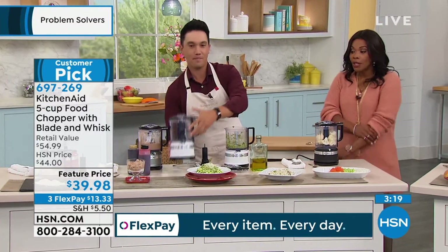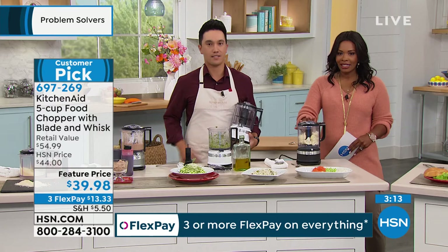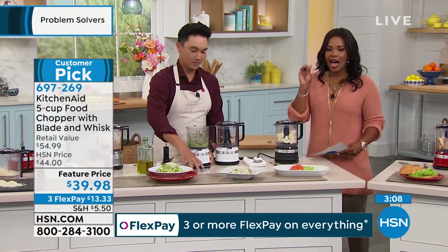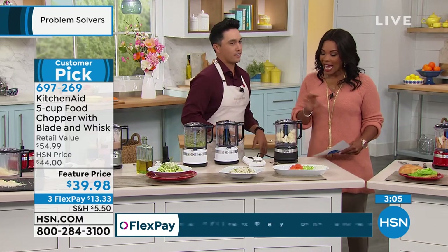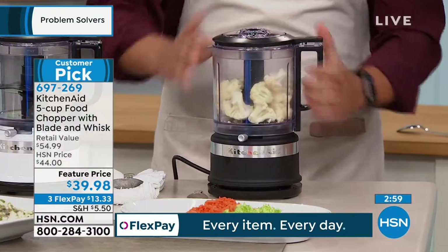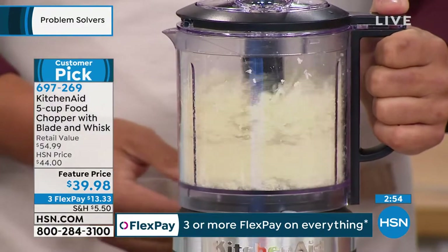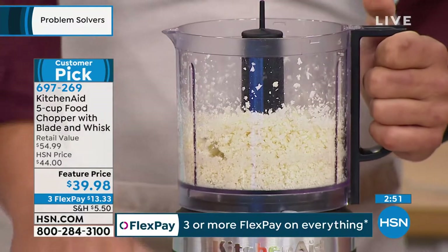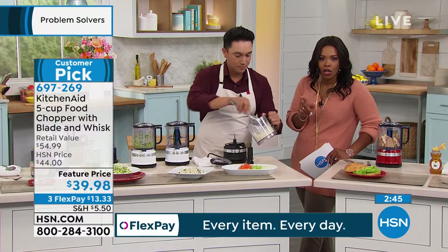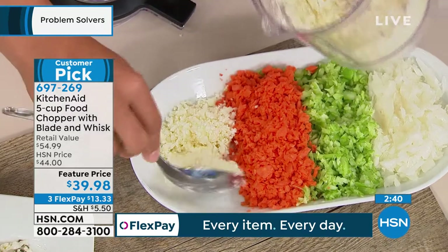If you're looking at this and thinking it's a little small, just know you can do most of the things you need in the kitchen in this size. It is five cups — easy to use, easy to clean. We've got it at a feature price on three FlexPay. Now, cauliflower rice. Fresh cauliflower hits the puree setting — boom. In just seconds we have just made perfect cauliflower rice. Do you know how much they charge extra at the store for them to make it for you?